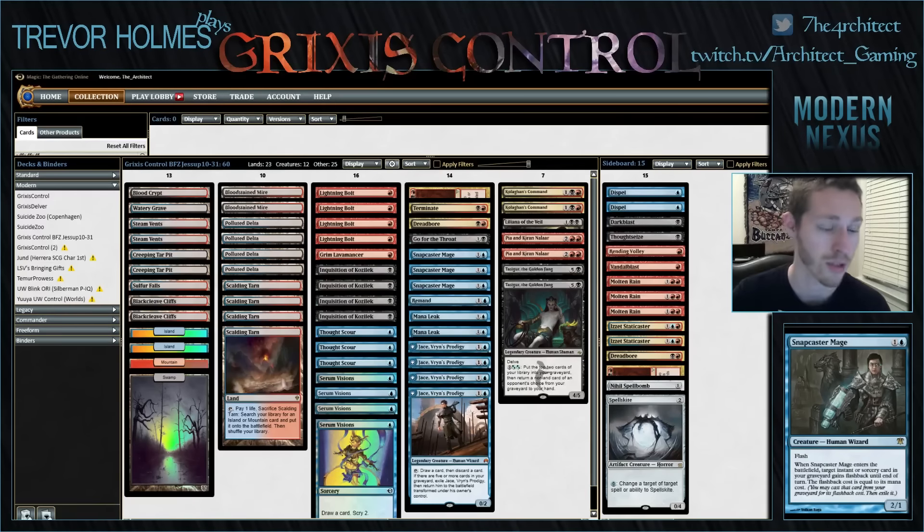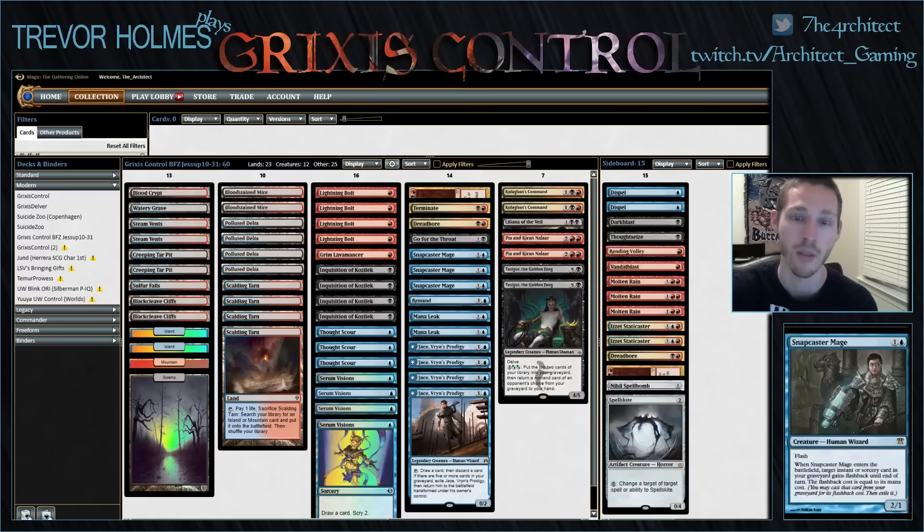I'd like to thank both Card Hoarder and Modern Nexus. Modern Nexus sponsors the video series and hosts the videos on their YouTube page and website, so make sure you check out the other place — they've got a lot of cool content. Card Hoarder loans us all the cards we need to play different decks every week. Check out their site at cardhoarder.com — they've got a really cool deck upload tool where you can price out any list and buy cards, and their delivery bots will send cards to you in the client.